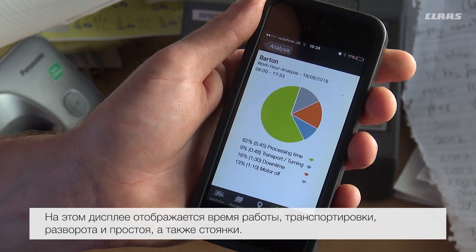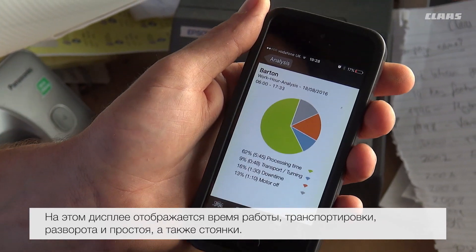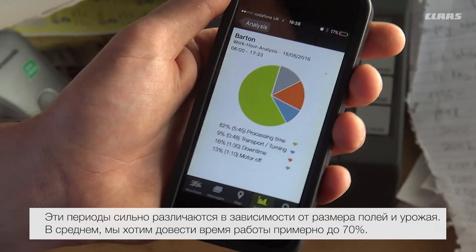This screen shows the processing time, transport, turning, downtime, and motor off. This varies massively depending on field size and whether you're moving. Generally we would like to be above 70% processing time.